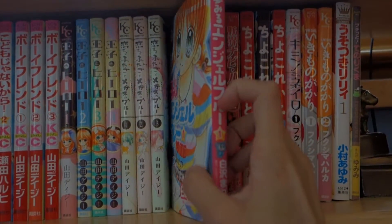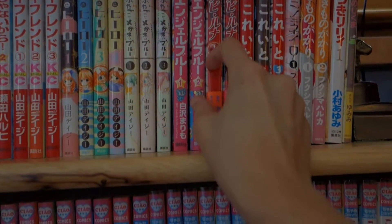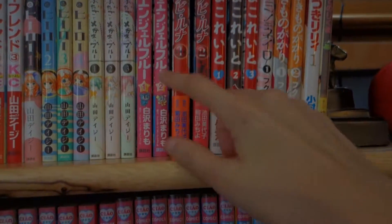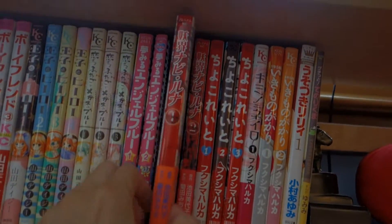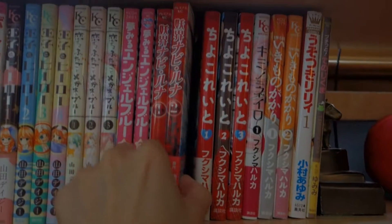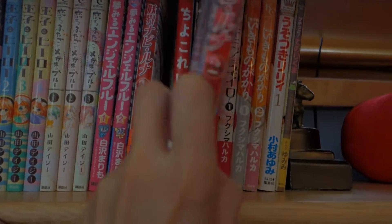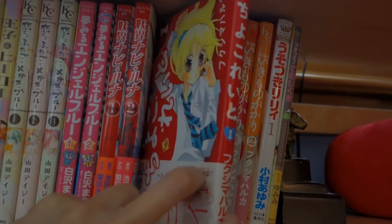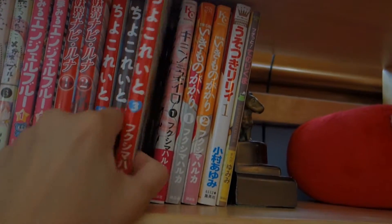Then here I have Ymei Miura Angel Blue, volumes 1 through 2 — this is a special edition, pretty cool. Up next is Yokai Nabiluna, volumes 1 through 2, also special editions. And then I have Chokureto, volumes 1 through 3, complete.